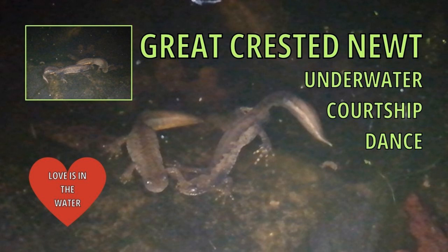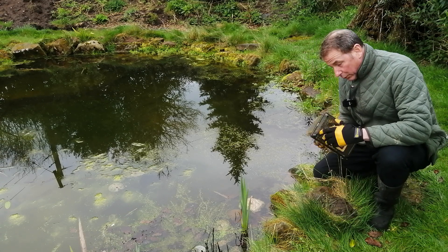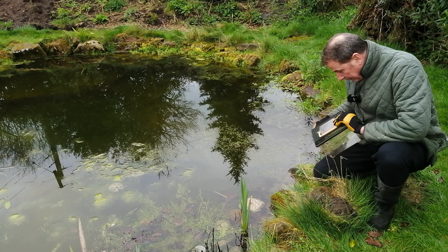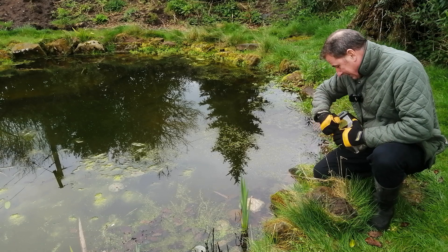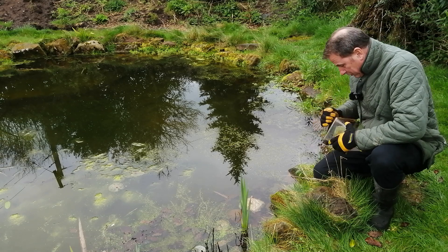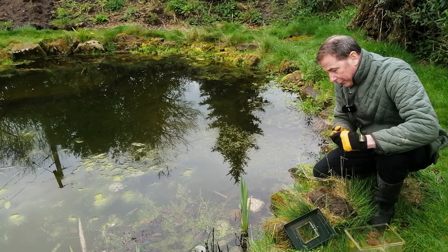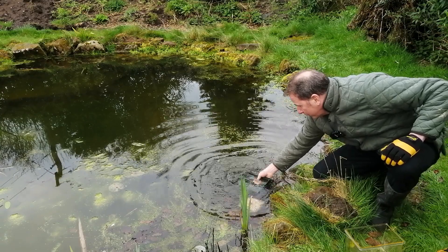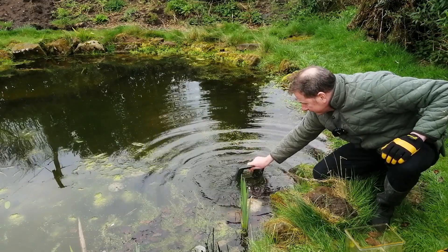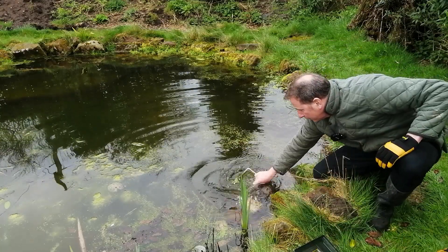There are videos about the newts on my channel — you can see them at the end of this one. Now, before I venture into the water, I'm going to take the lid off the terrarium and give it a wash, because it's plastic and has probably come from a factory, so it may be covered in chemicals. I'll take my glove off and give it a good rinse in the pond water so any surplus chemicals will be washed off.